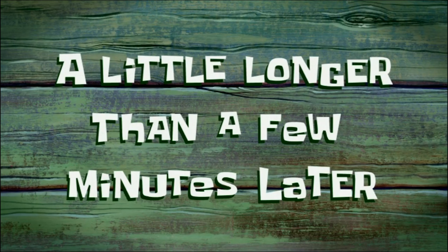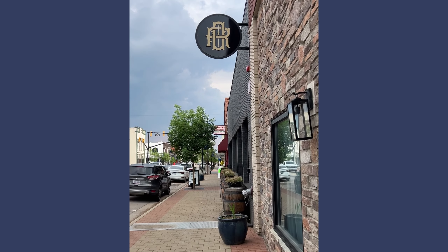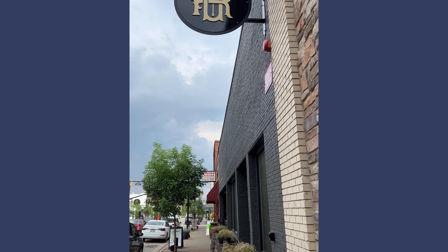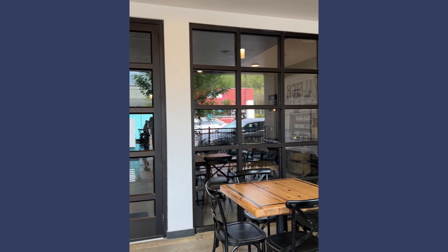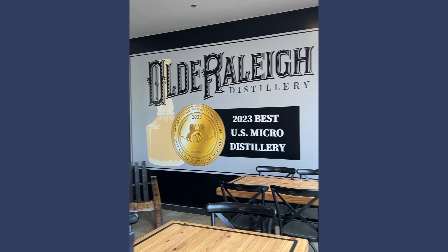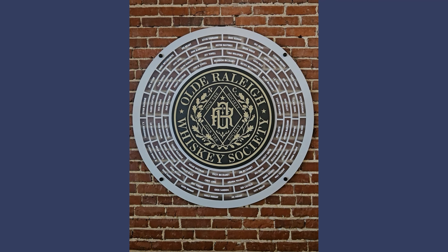A little longer than a few minutes later — located in Zebulon, North Carolina, just 30 minutes outside of Raleigh, Chris and I just had to go. Old Raleigh Distillery was one of the first small businesses to open in the town center of Zebulon, which encouraged other businesses to follow suit. Brandon McCraney and family built and restored the space over a two-year period by hand.